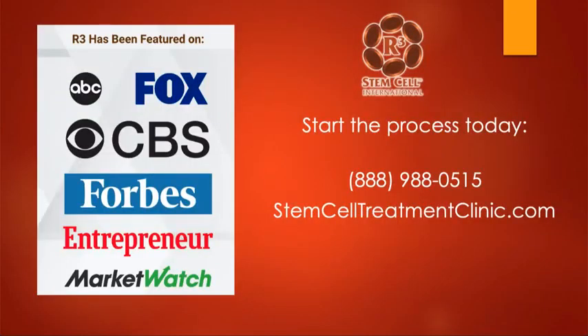R3 has been featured on many media outlets. In the U.S., we've been in existence for eight years and 14,000 procedures. In Mexico, we've been doing hundreds of procedures for the last three years. To start the process, call us at 888-988-0515, or visit us online at stemcelltreatmentclinic.com. Our treatments start at only $2,975 for 30 million stem cells. For an extra $1,000 at $3,975, a patient can get 50 million stem cells. For those with neurologic conditions, we offer upwards of 200 million stem cells for our international programs. We look forward to hearing from you — thank you.